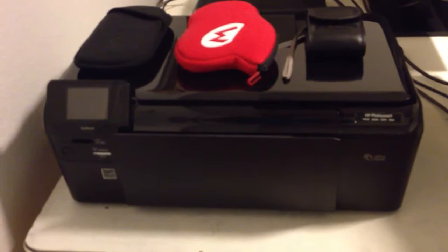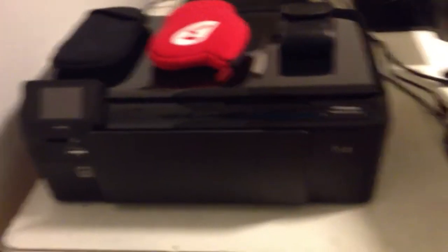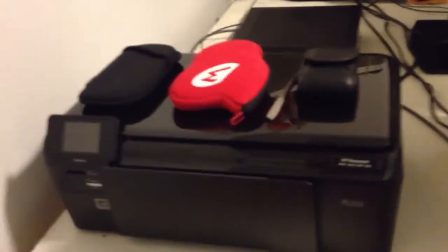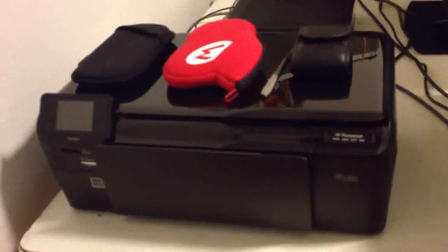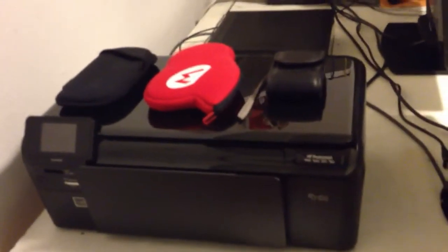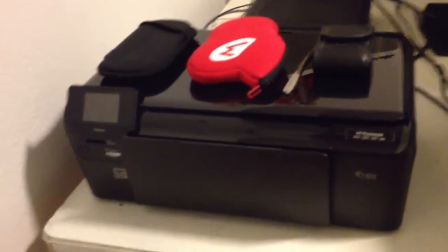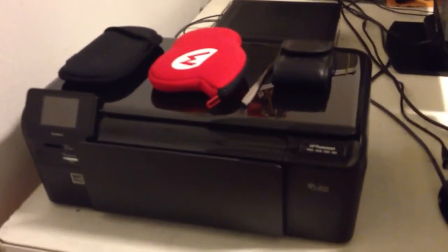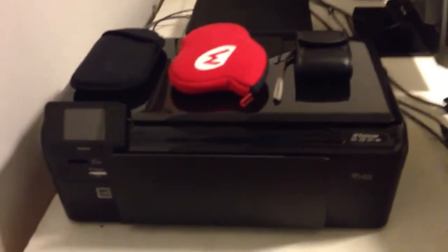I'll start right here. This is an HP Photosmart — it's like an e-printer thing, so it'll print over Wi-Fi. You can connect it to as many computers as you have in the house on the network. There's even an app for iOS devices — I'm not sure about Android, but I would think so — where you can print using an iPhone or iPad.